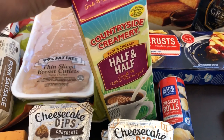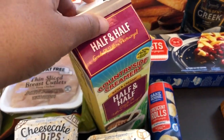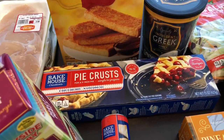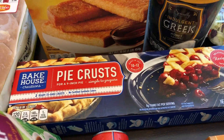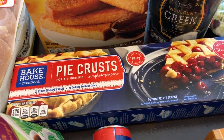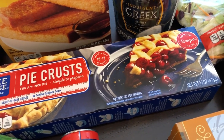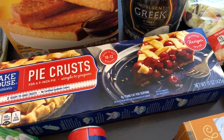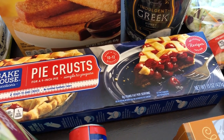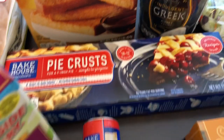I needed some half and half for recipes - I plan on making a quiche. By the way, our 'What's for Dinner' videos come out on Tuesday if you're interested in seeing what we eat during the week. I picked up some pie crust. My favorite is Pillsbury, but I wanted to see how the Bakehouse pie crust is since they're considerably cheaper. I was a bit nervous so I just got one to try.